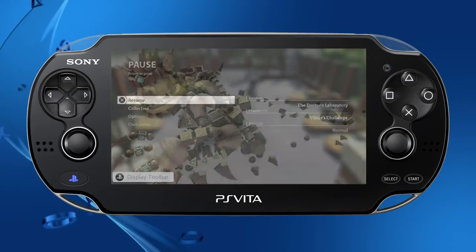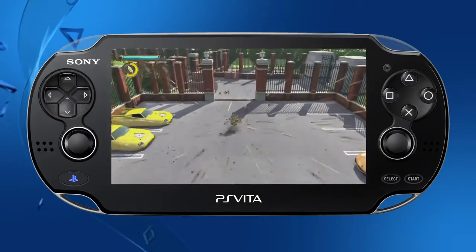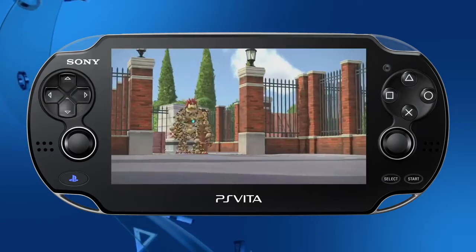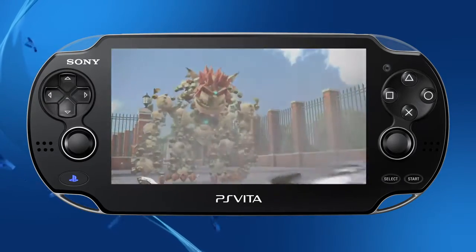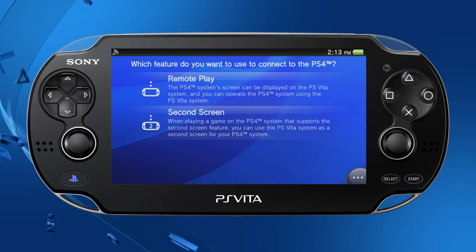We expect that most PS4 titles will support Remote Play. Some titles will not support Remote Play, however, including titles that require the use of peripherals such as PlayStation Camera. Gaming performance of Remote Play will be best when PS4 is connected via Ethernet and PS Vita is in close proximity to the Wi-Fi access point.